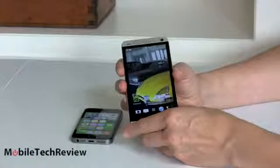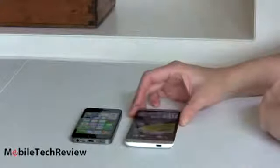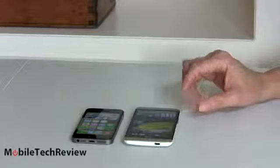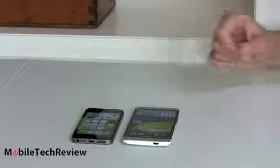Both phones start at $199 on contract. For that price, you get a 16GB iPhone versus a 32GB HTC One. Depending on your carrier or the Unlocked Developer Edition, you might get a 64GB HTC One as well. Neither has expandable storage — no microSD card slot. Get the capacity you think you'll actually need, especially if you carry a lot of videos, music, or high-quality games, which are about a gigabyte apiece.